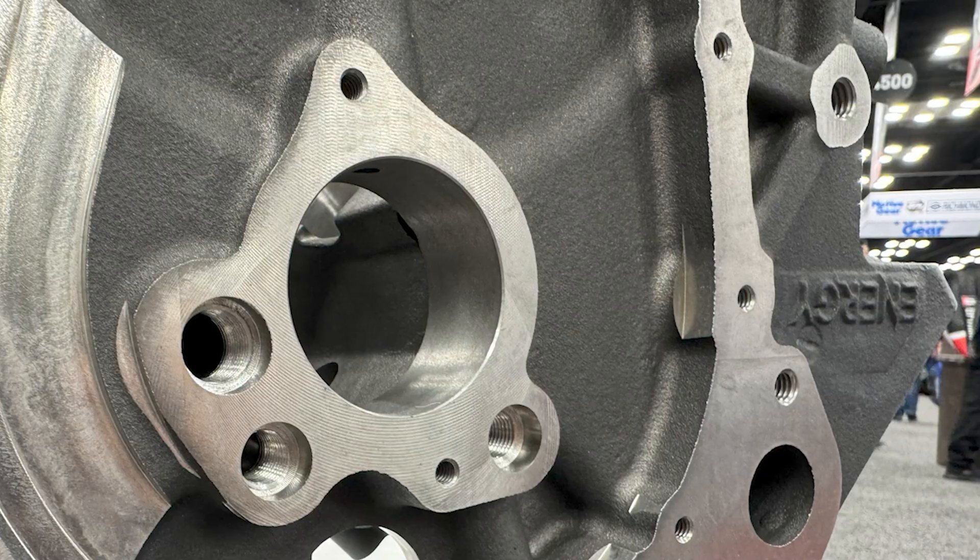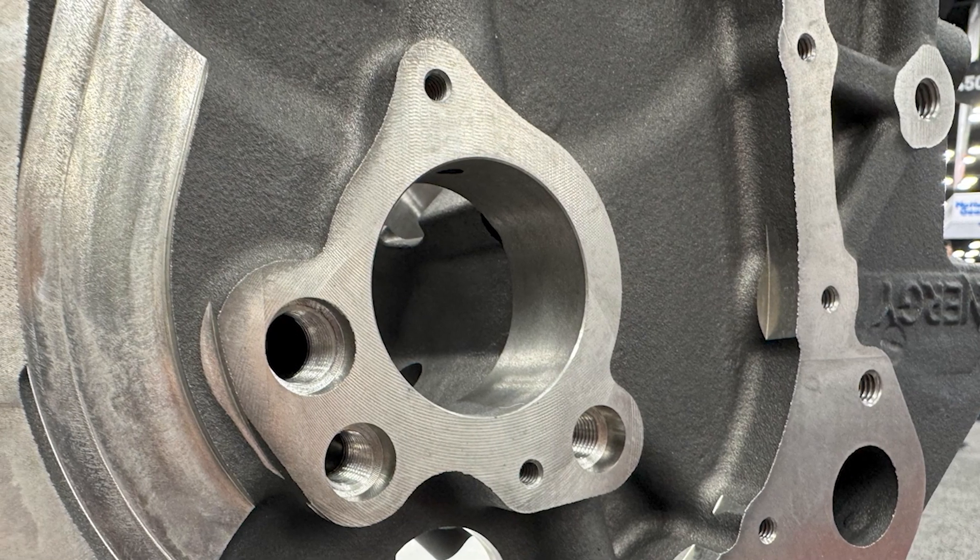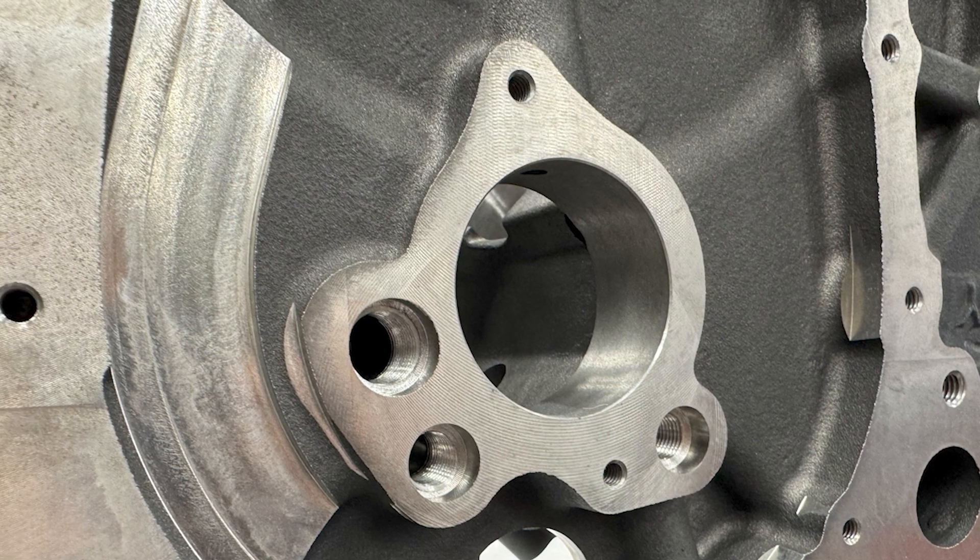Speaking of price, do you know yet what the price will be? We're still working on finalizing it all, but it'll be marketed competitively. And what deck heights will this be available in? Initially it's going to be 9 and 10.2 to start on the 400 series, and then we'll start expanding out after that.